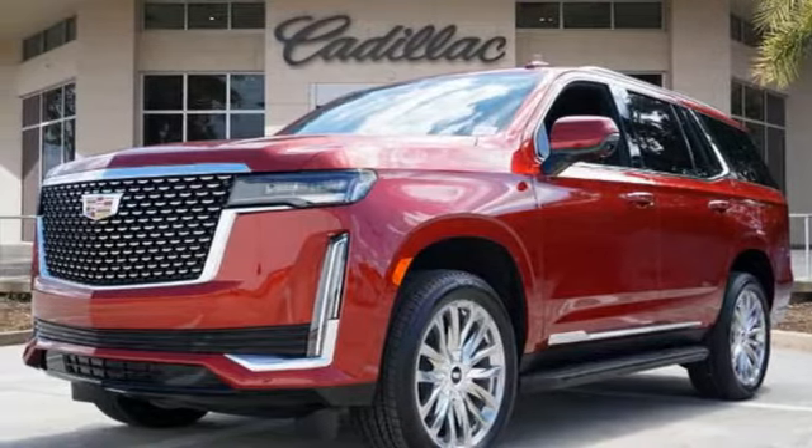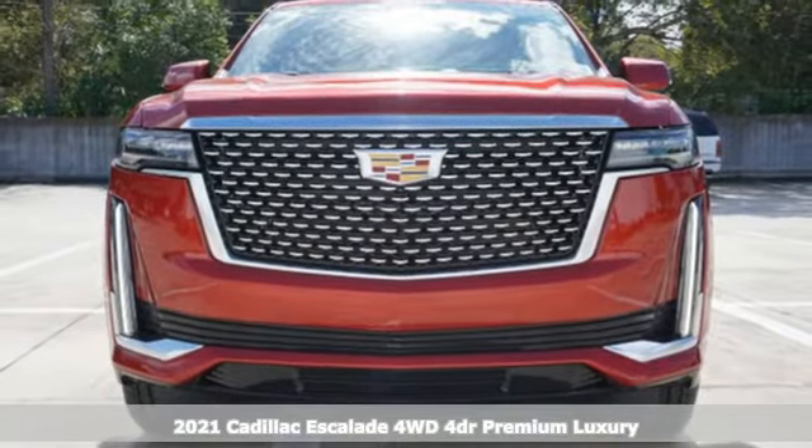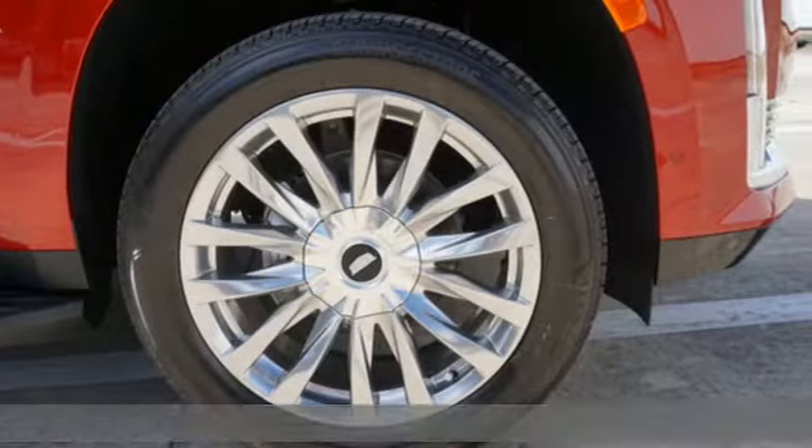It's a new 2021 Cadillac Escalade — for a life well lived and every expectation fulfilled. A great vehicle is comprised of great features like these.